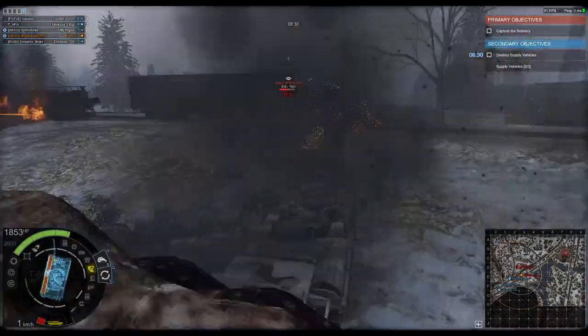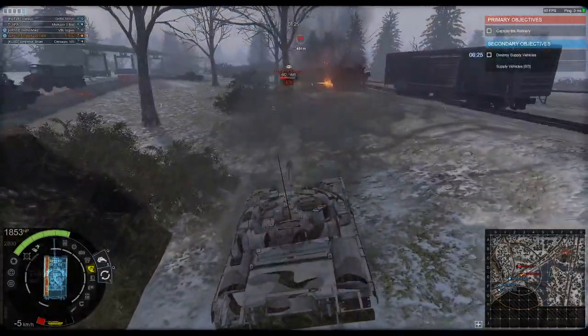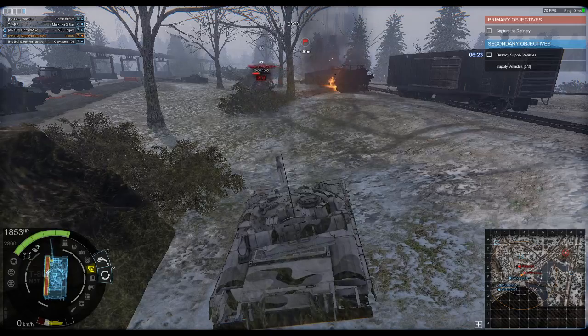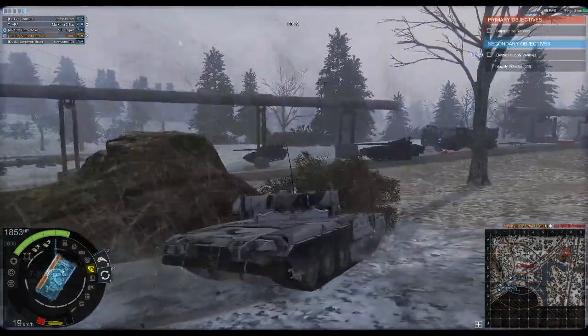The T-80 would enter service in 1980, and so far five thousand five hundred and seventy-five T-80s have been produced. It is still in service today in a number of countries.